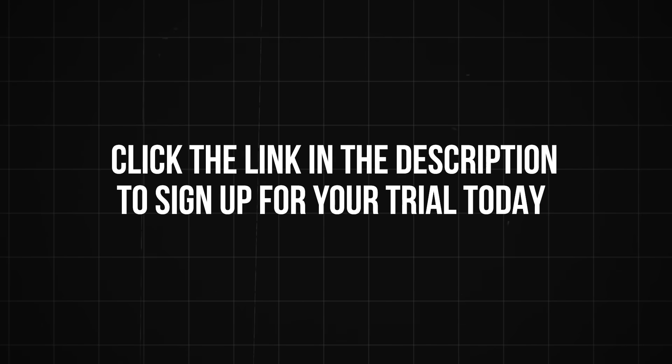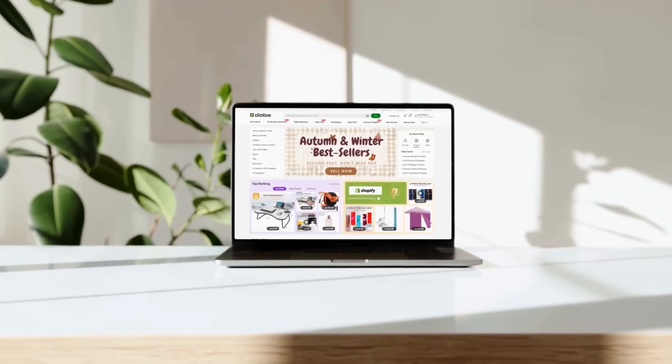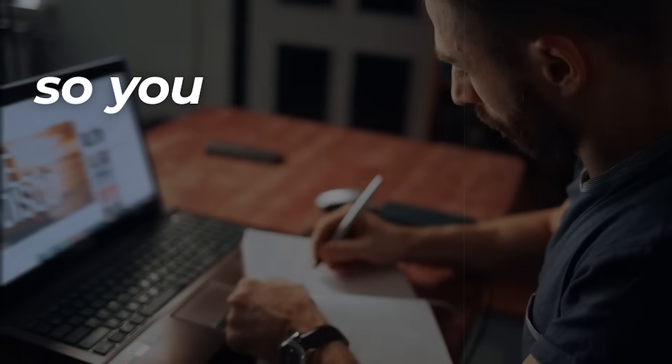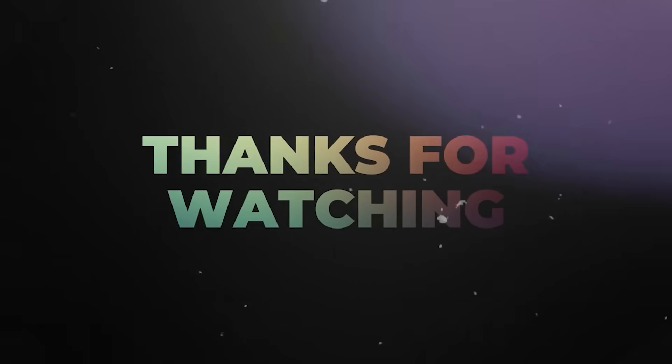Click the link in the description to sign up for your trial today. And if you found this video helpful, hit that like button, subscribe to the channel, and turn on the bell so you don't miss more tools and strategies to grow your online business. Thanks for watching, and I'll see you in the next video.